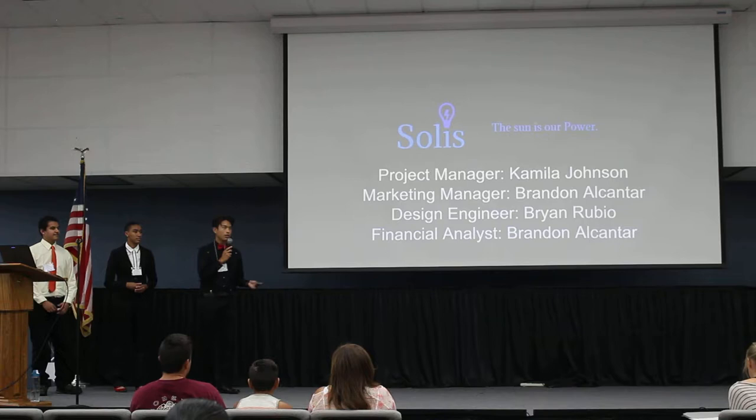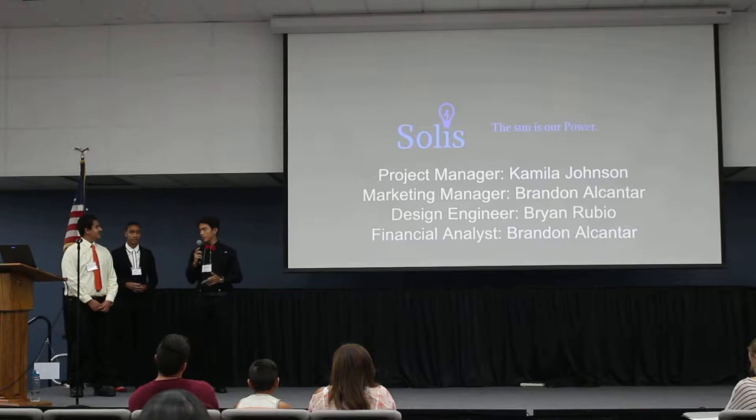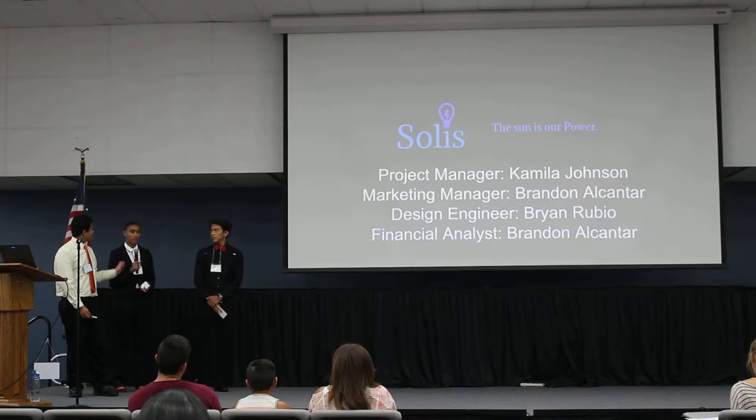Our company name is Solis, with our slogan: the sun is our power. I am your marketing manager and financial analyst, Brandon Alcantar. I am design engineer Brian Rubio, and I'm the project manager, Camilla Johnson.